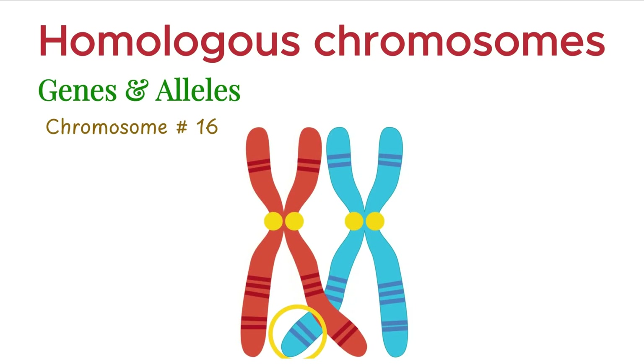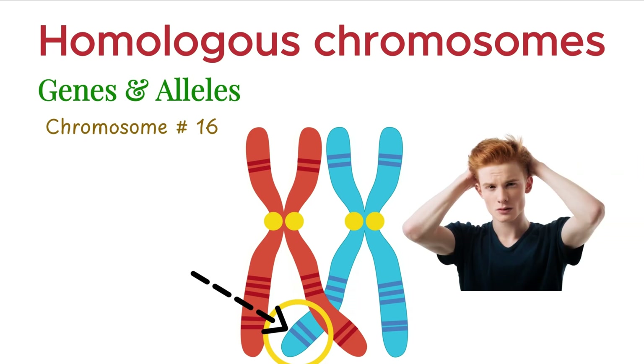So, during crossing over, these two genes are often exchanged as a unit, meaning they tend to be inherited together. That's why people with red hair often also have fair skin. It's not coincidence — it's gene linkage at work.